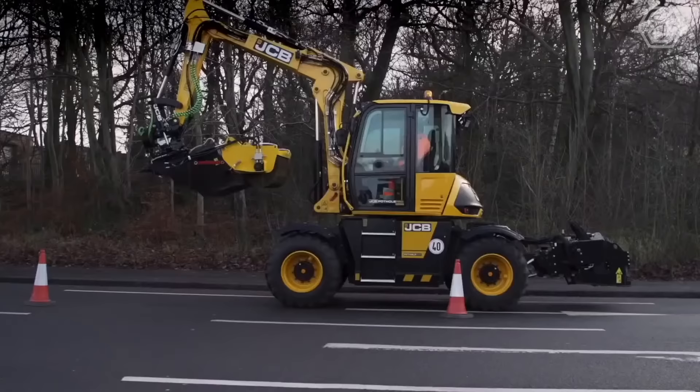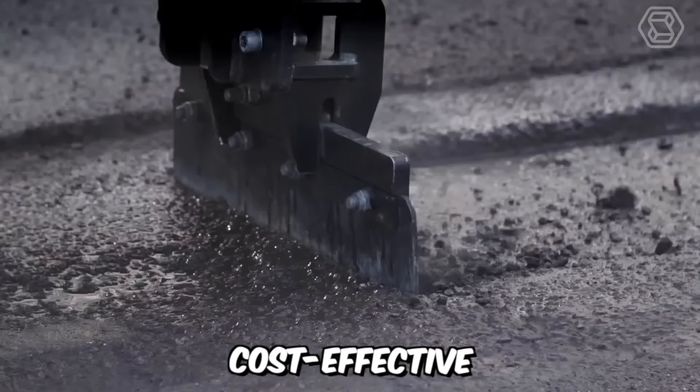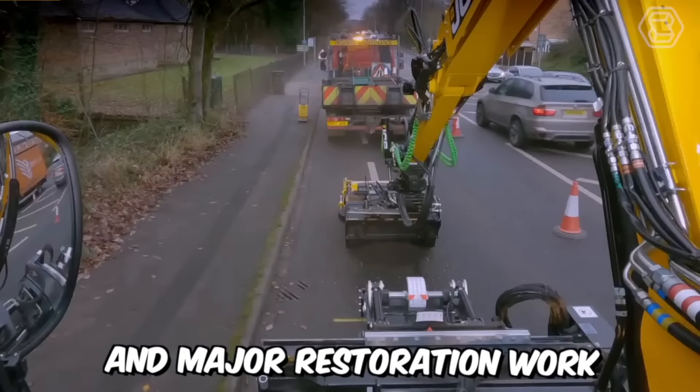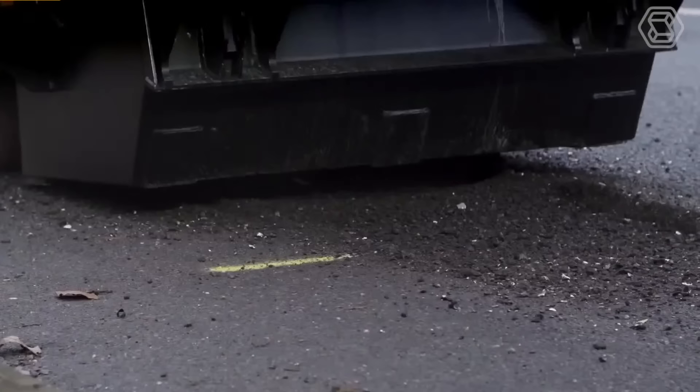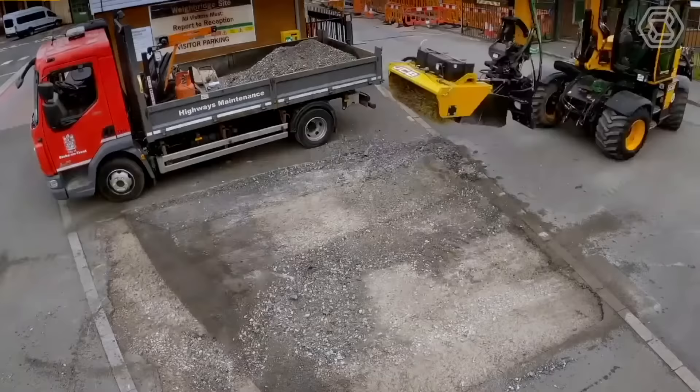The new JCB Pothole Pro is truly a unique 3-in-1 solution, specially designed for efficient, cost-effective, and long-lasting pothole repair and major restoration work. With three attachments for cutting and cleaning included in the machine, there's no longer a need to purchase special equipment or additional labor. This significantly saves time and money.